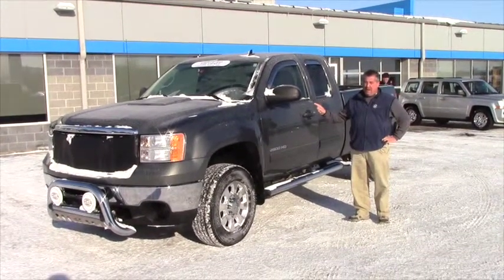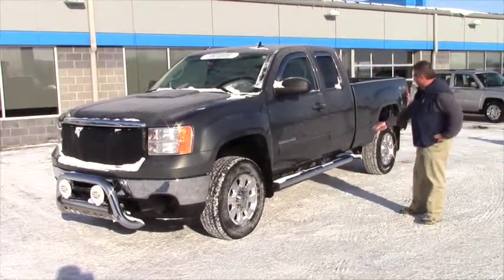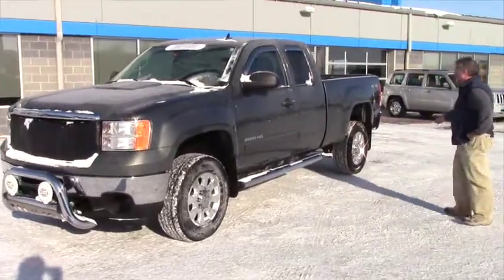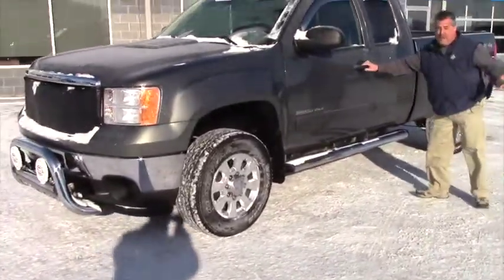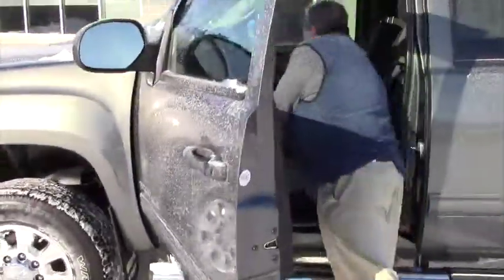2011 GMC Sierra, 6.6 liter diesel, chrome wheels, running boards, built-in trailer brake on the inside, power windows, power locks, cruise control.